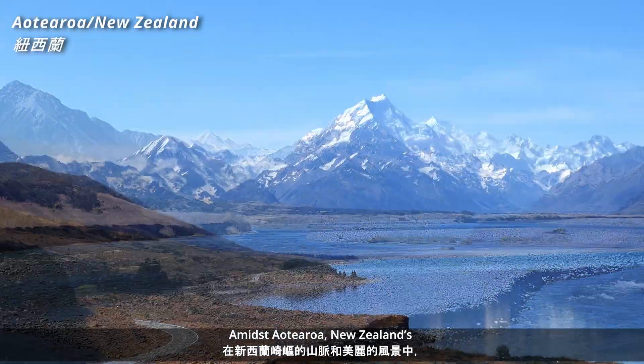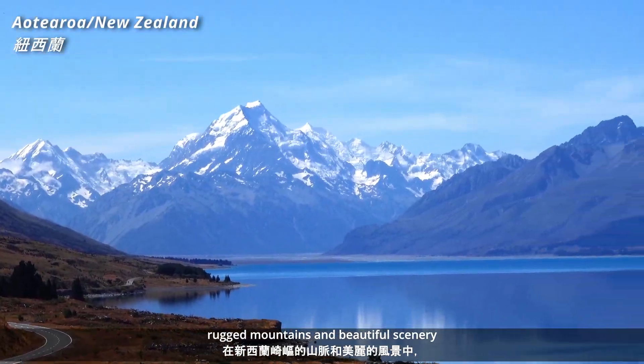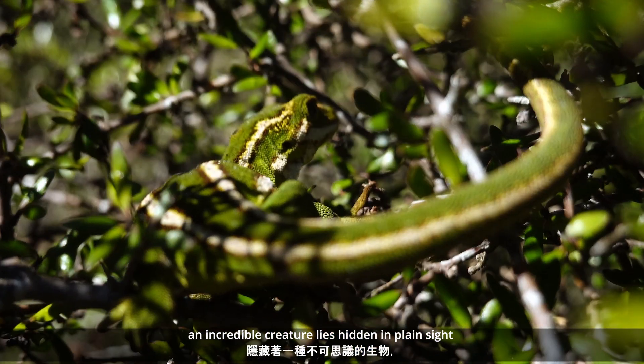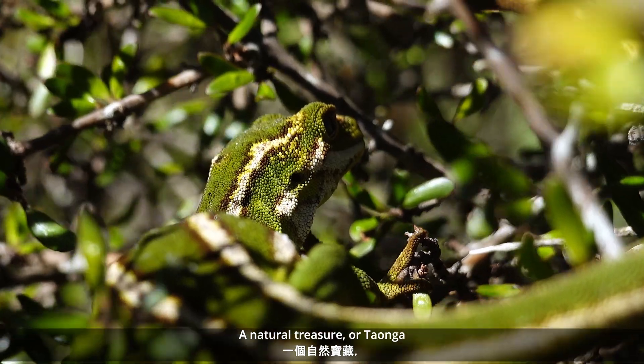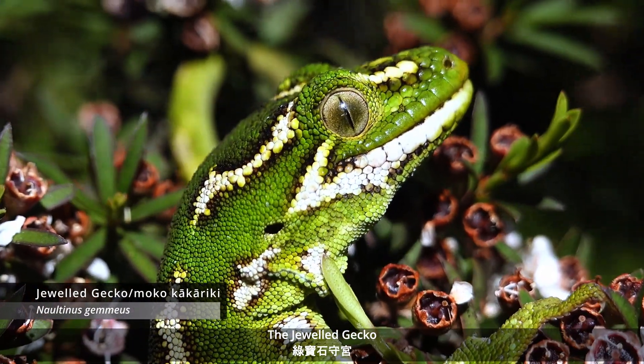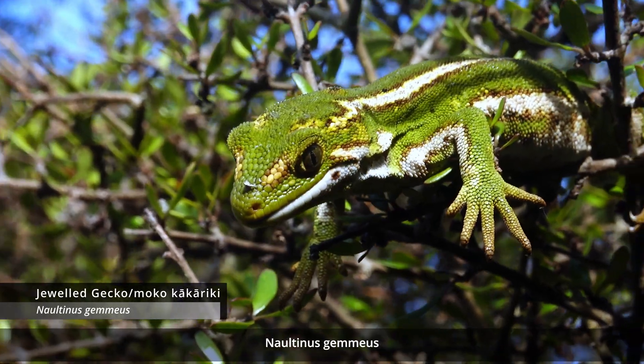Amidst Aotearoa, New Zealand's rugged mountains and beautiful scenery, an incredible creature lies hidden in plain sight. A natural treasure, or taonga, the jeweled gecko, Noltenus gemmius.